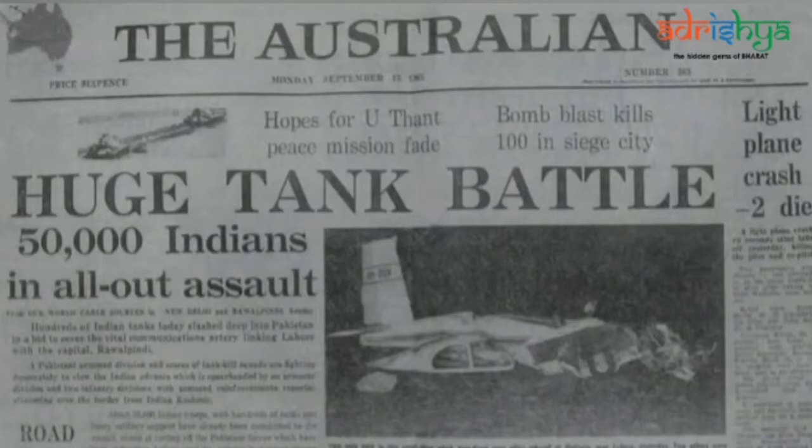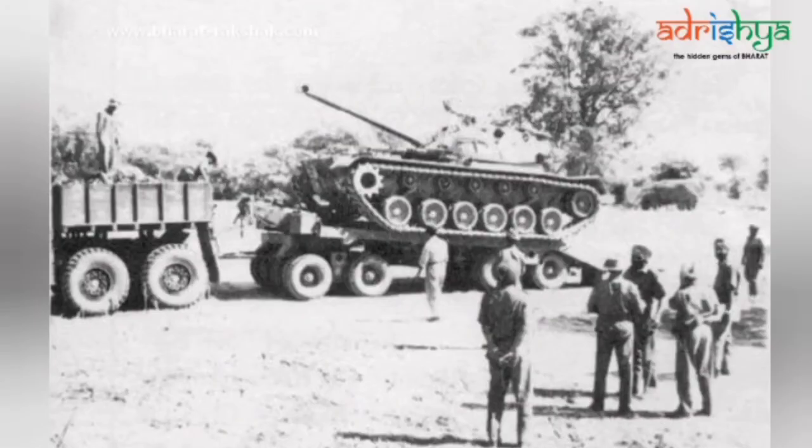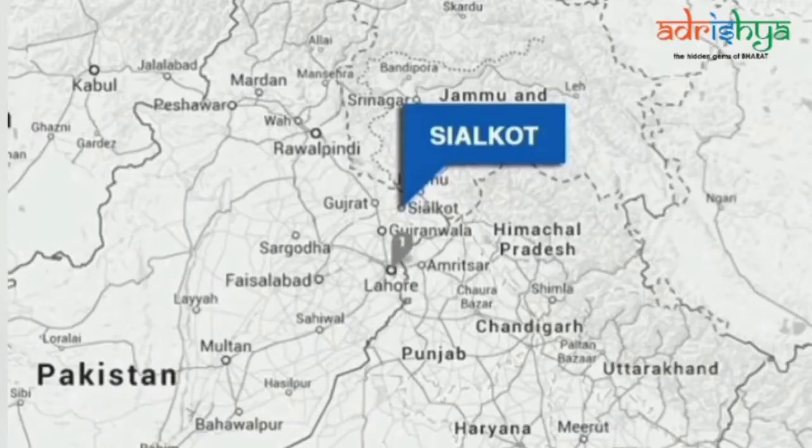In September 1965, India was engaged in a fierce battle against the Pakistani army, which had launched a massive attack in Jammu, Kashmir and Khemkharan in Punjab. It had become absolutely necessary to halt the enemy's advance and repulse them from Indian territory. The Indian commanders drew up a plan to respond with a counter-offensive, with the objective of capturing Sialkot, a strategically important town of Pakistan.